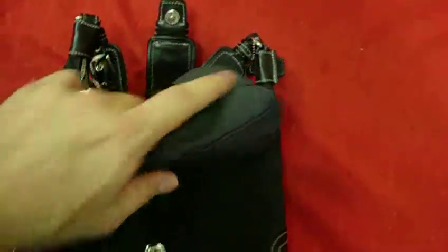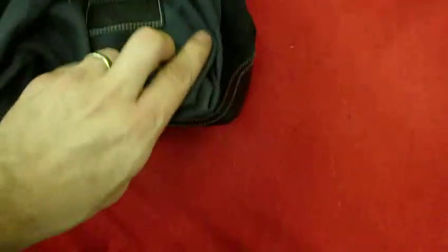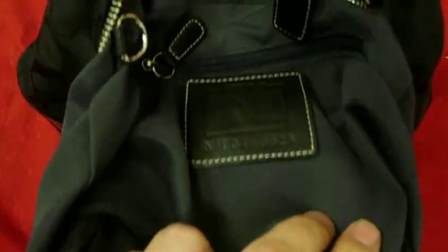It does have pockets here for your cell phone and another pocket. It's a little dirty on the inside but there just doesn't seem to be any stains. You can see the tag right there.